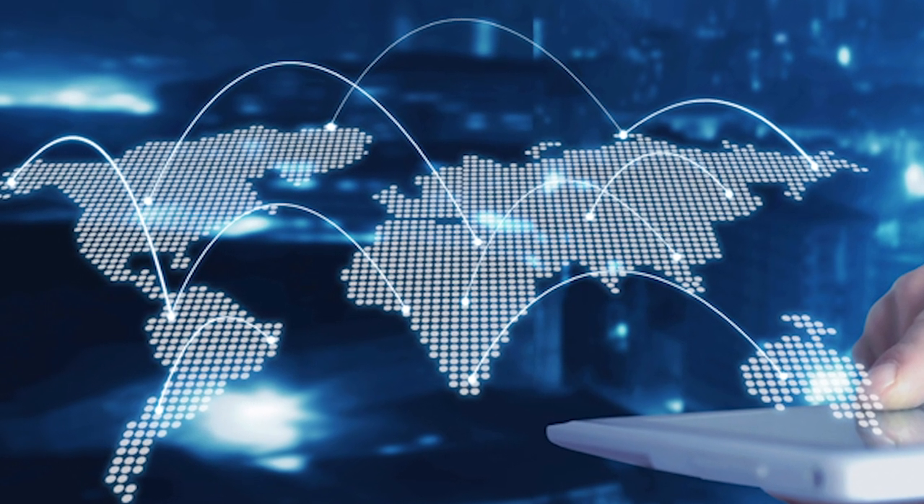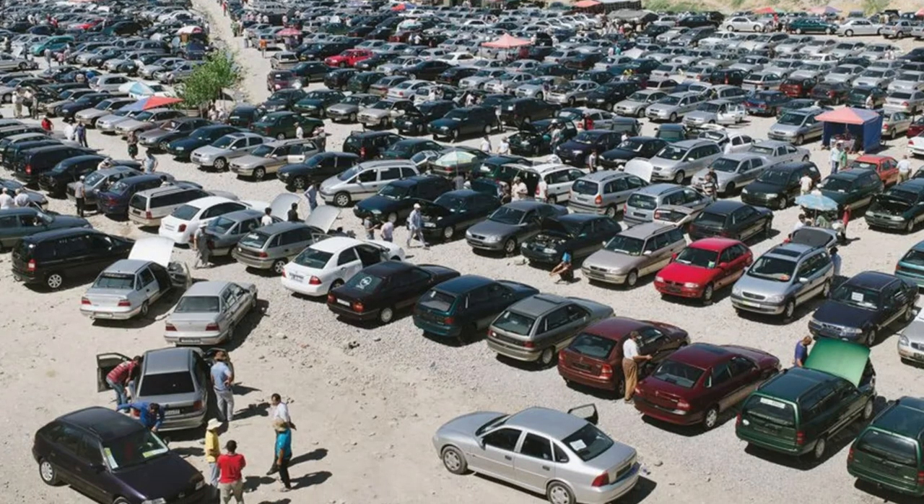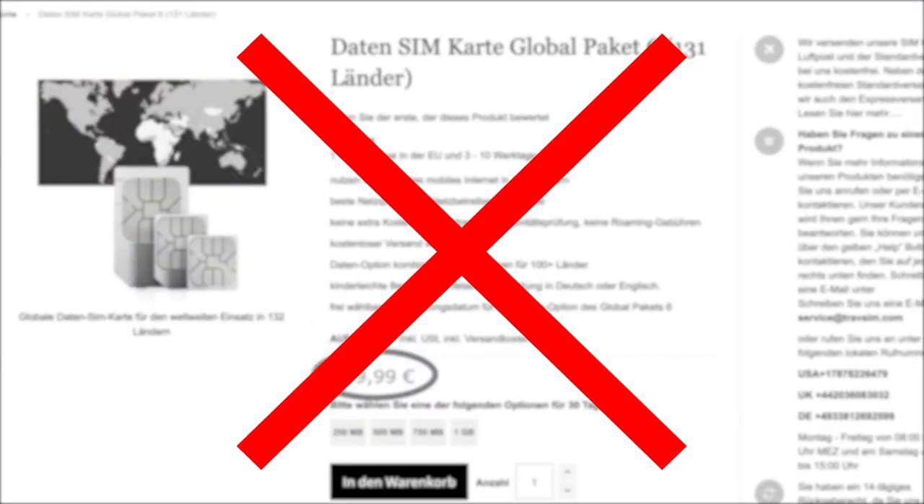These contracts must allow international internet access since, in the event of theft, the vehicles are usually transported abroad. These international contracts are particularly cost intensive.